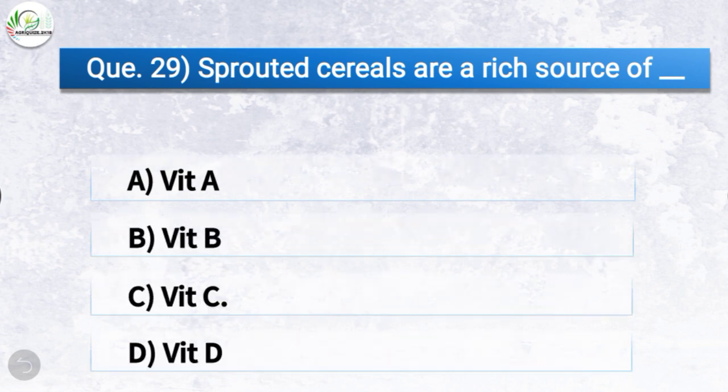Question number twenty-nine: Sprouted cereals are a rich source of — the correct answer is option C, vitamin C. So sprouted cereals are a rich source of vitamin C.